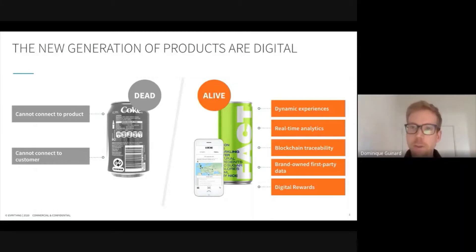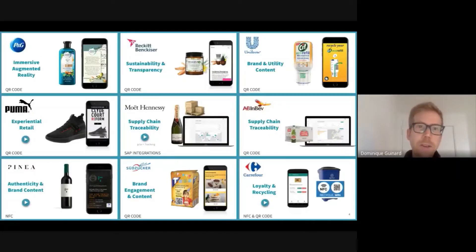And from the brand's point of view, they get real-time analytics and they also get brand-owned first-party data — data about their customers directly in their analytics systems. We've been doing that for the past few years at Everything, on about 1.2 billion products across the world, for different brands ranging from P&G to Ralph Lauren, Puma, Carrefour and others.